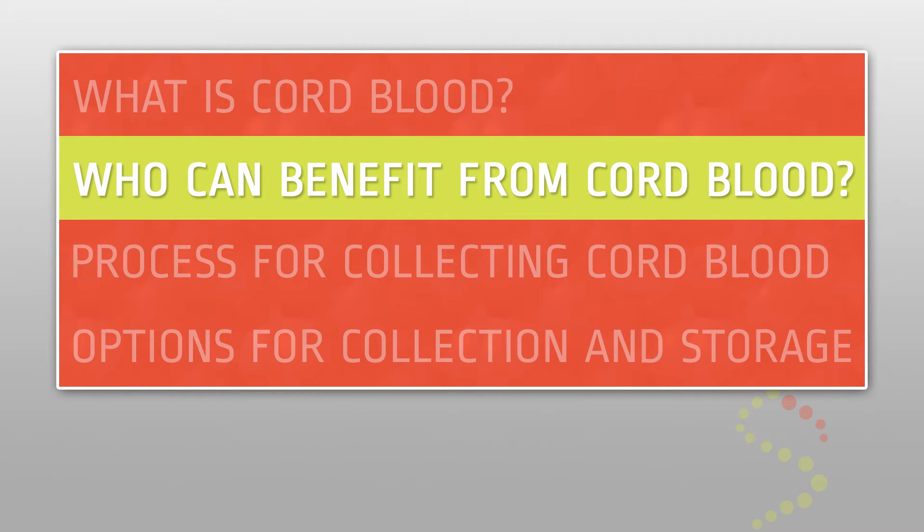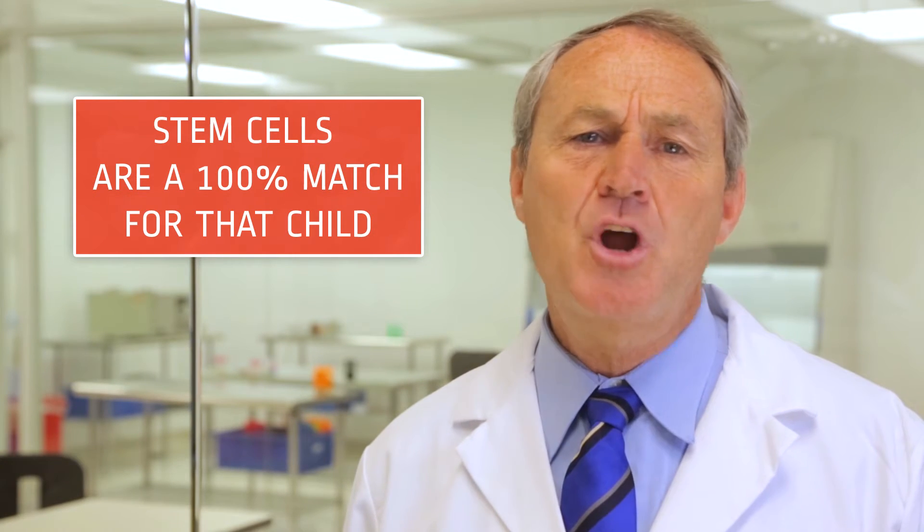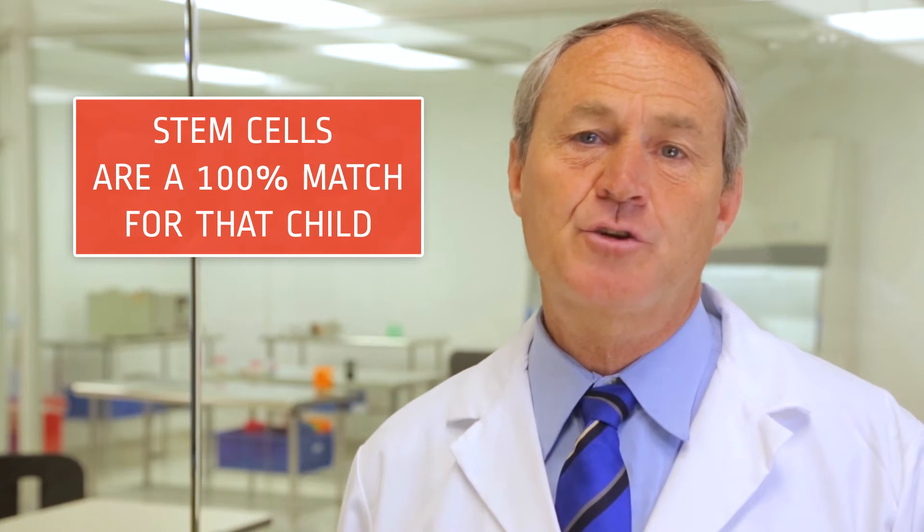Who can benefit from cord blood? If you bank your child's cord blood, you will have stem cells that are a 100% match for that child, and there's no risk of rejecting it if used in treatment for that child. However, there are certain diseases that are not treatable with your own stem cells. For example, if your child is born with a genetic blood disorder, it may be helpful to receive stem cells from a donor who does not have that same genetic disorder.